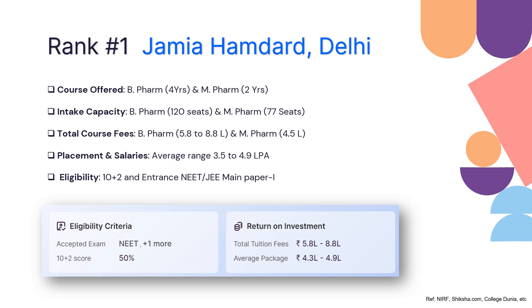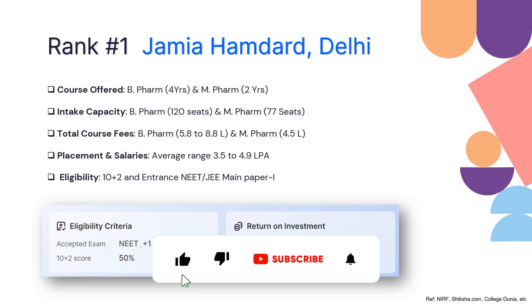The eligibility to enter the B Pharmacy course is 10+2 education along with entrance exams such as NEET or JEE Paper 1. You need at least 50% marks to qualify for the B Pharmacy course. They do not have a proprietary entrance exam — the acceptable entrance exams are NEET.